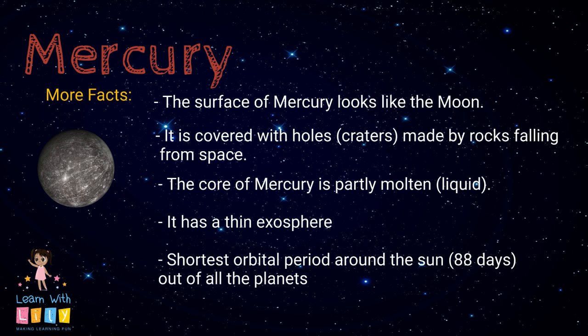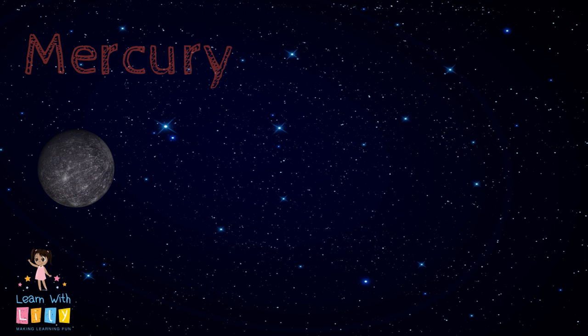The surface looks kind of like the Moon — full of holes and made of rocks. The core is made partly of liquid. Mercury has a thin exosphere. It's also the quickest of all the planets in our solar system to travel around the Sun — it takes about 88 days!